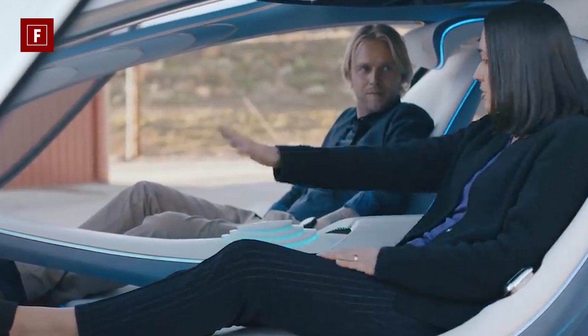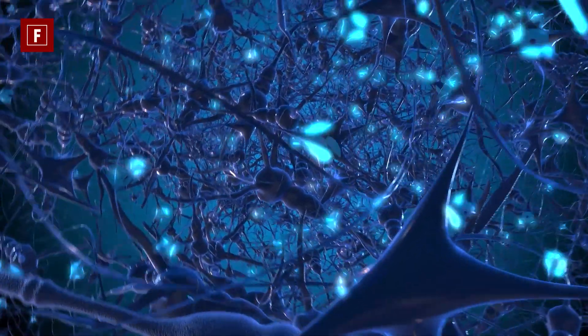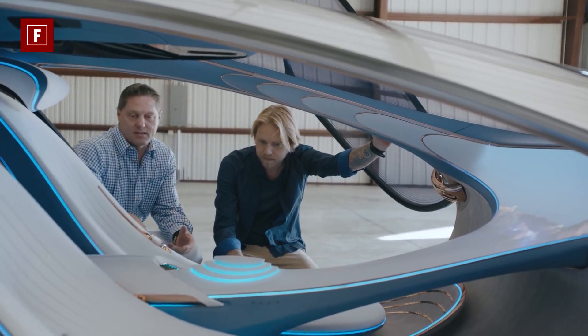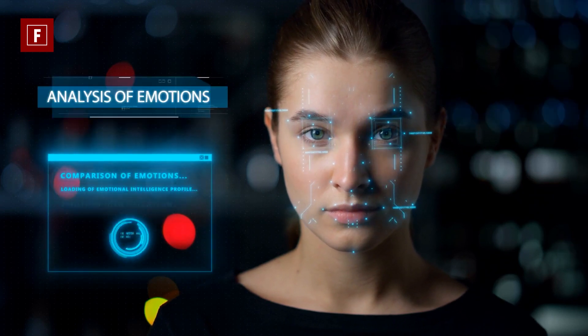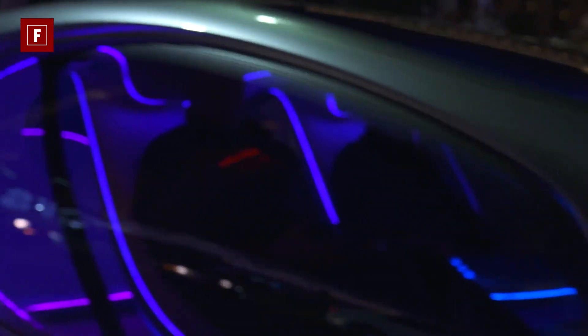Mercedes says the technology behind the vehicle is called a brain-computer interface. This system works by identifying what you're thinking of at any given moment while sitting in the driver's seat. All of this is accomplished by a wearable electrode placed on the back of the driver's head, which records and measures brain activity to determine the car's behaviors — such as speed and direction, among other functions.